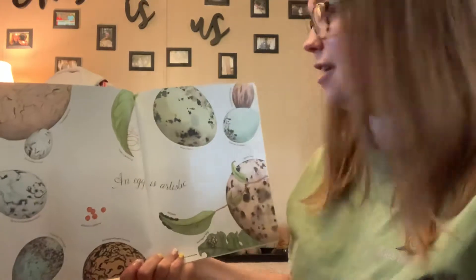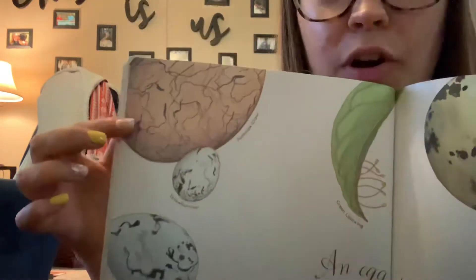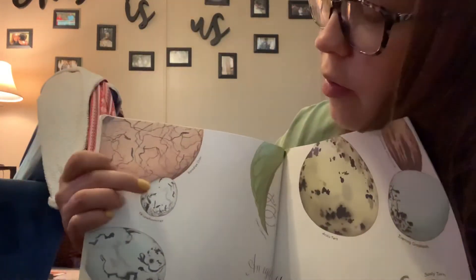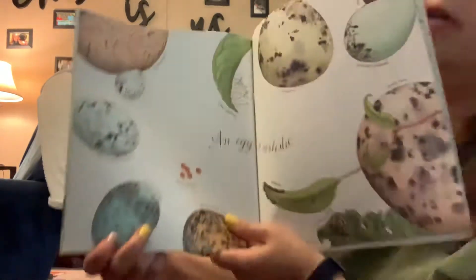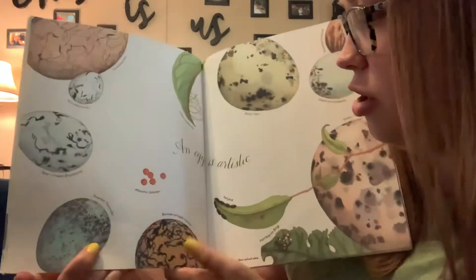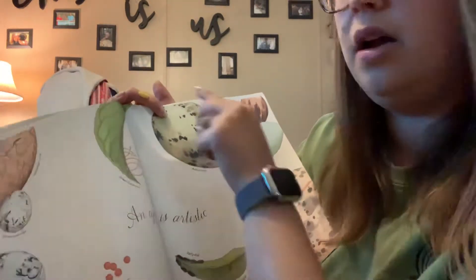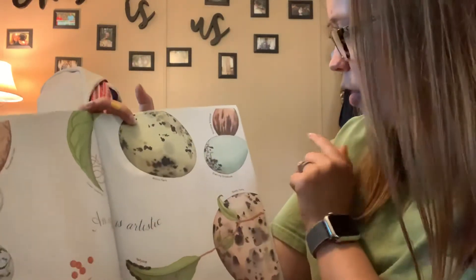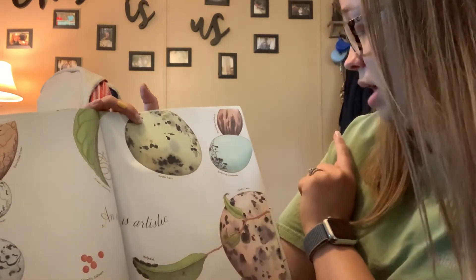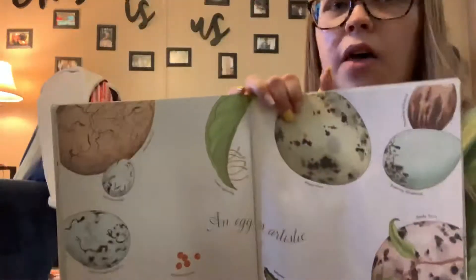An egg is artistic. Look at all the designs on those eggs. This one has swirls — it's a paradise crow. Then we have a yellow hammer, a red-winged blackbird, a scarlet tanager, bronze-winged dracaena, green lacewings — so these are eggs. Arctic tern, paradise riflebird, evening grosbeak, a sooty tern, Harlequin bug. All eggs on this page are larger than actual size so that you can see their patterns.